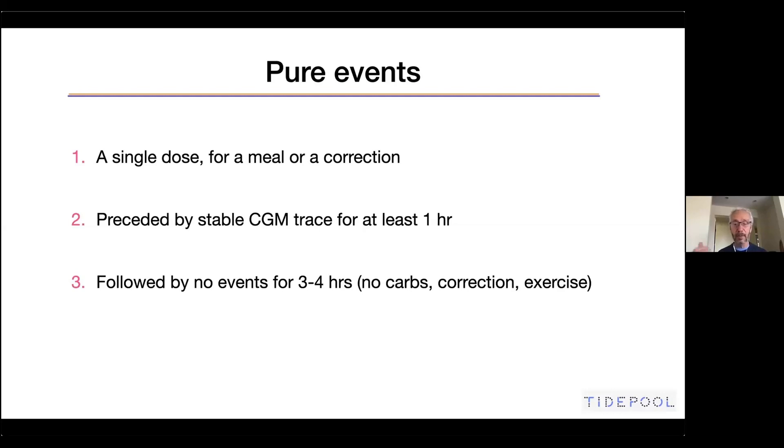You can get a sense of how difficult it is to actually find those pure events, particularly if you're dealing with children, but we do the best we can. Finally, the fourth criterion is a good stable basal rate in the background, so that changes in the basal rate are not contributing to changes in blood sugar — it's purely the effect of the bolus. That's how we focus on whether the bolus is enough, too much, or too little.